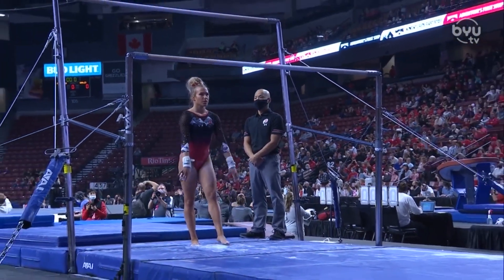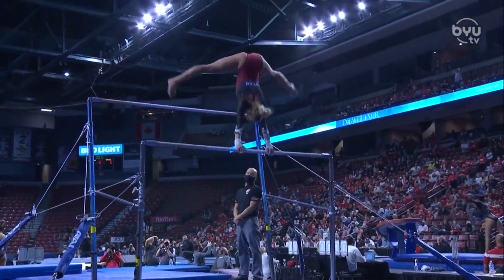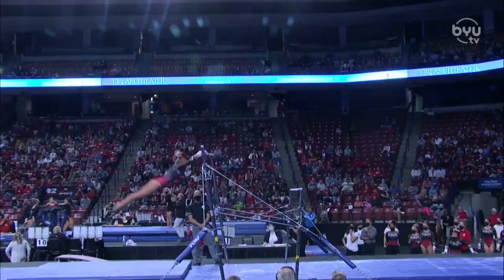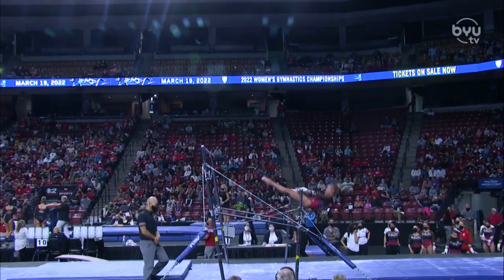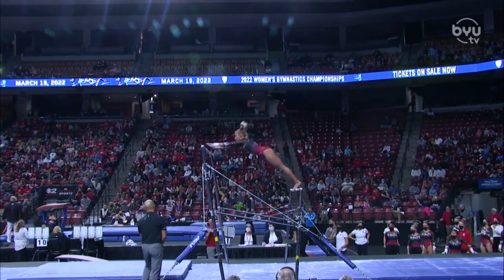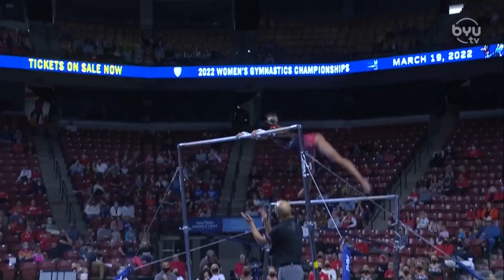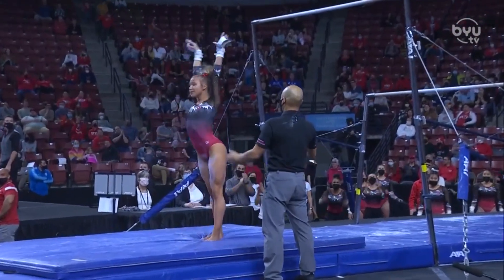These guys had such a strong lineup without even adding their freshman class in. Beautiful Maloney right into the pak, switch kip. She has a very difficult dismount — giant full into the full end, oh just the double back.